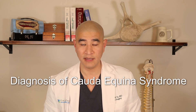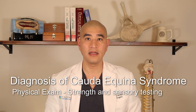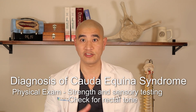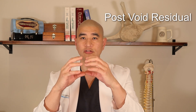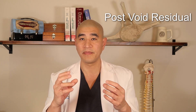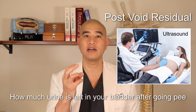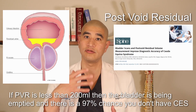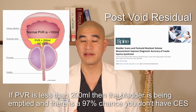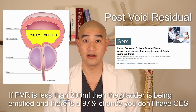Once in front of the doctor, there's always a physical exam including strength testing of your legs and ankles, sensory testing, and almost always a rectal exam to check for rectal tone. We'll also check if the bladder is functioning correctly using an ultrasound to measure post-void residual — how much urine remains in your bladder after you go. A great study shows that if your post-void residual is less than 200 milliliters, the bladder is emptying appropriately and there's a 97% chance you don't have Cauda Equina Syndrome — it can be ruled out. This study actually found that post-void residual was even better than physical exam for diagnosing Cauda Equina Syndrome.